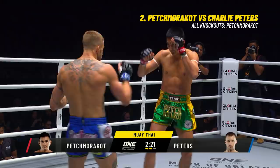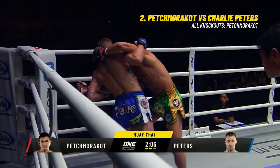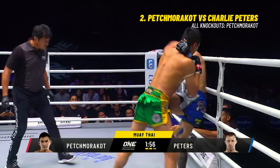Pep Morikot taking his time. Charlie Peters off the ropes, surging forward. Pep Morikot gut-punching, then he tries to fold him in half. Charlie not backing up though - going to try to work the knees and the elbows.